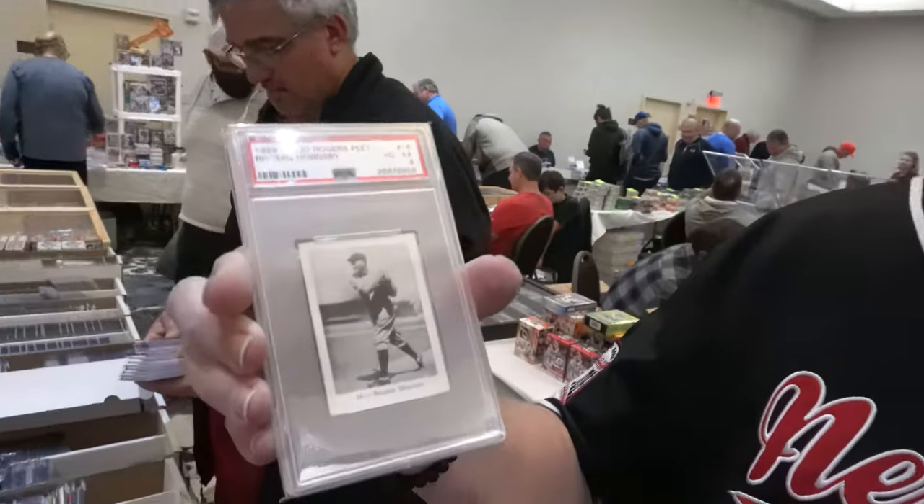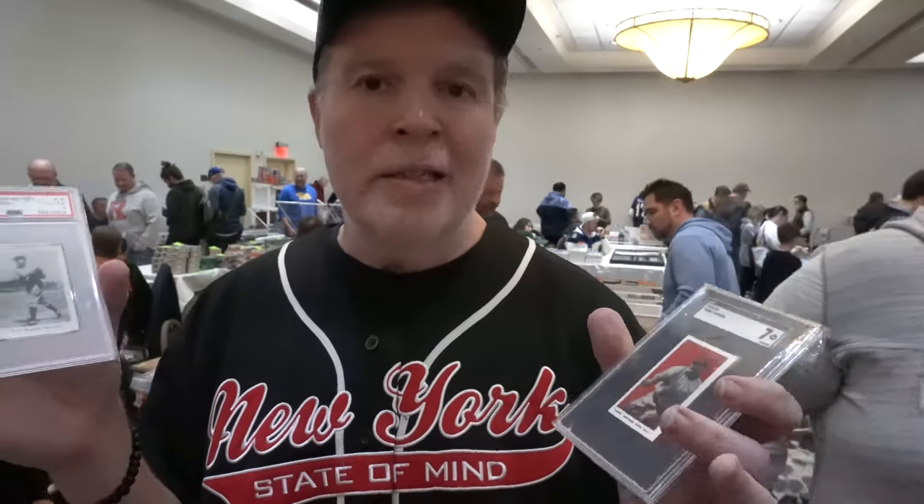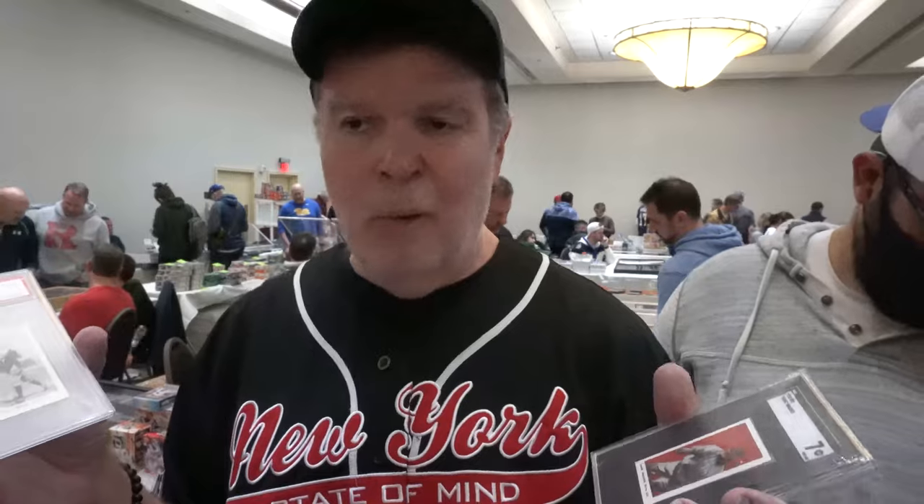Then we have a really cool 1929 Rogers Hornsby — again, a very low pop card. I think it's a pop of five or six as a PSA 4. I love these kinds of cards. They're not making new ones like this ever again, and coming across these is a once-in-a-lifetime thing. They're so much fun to find.